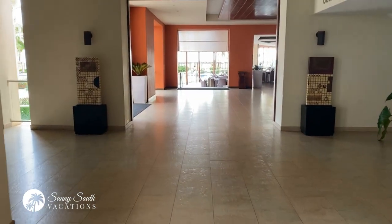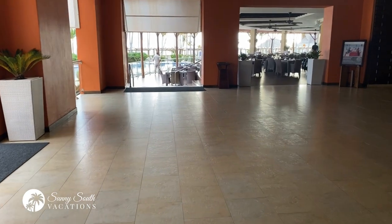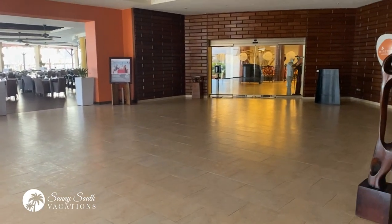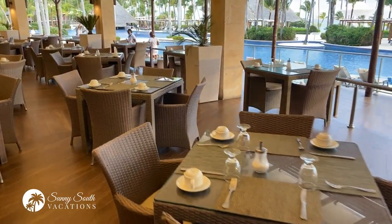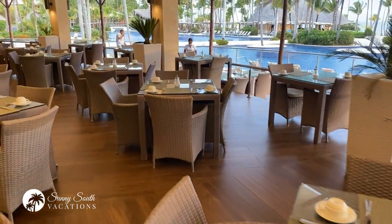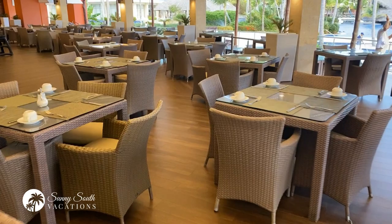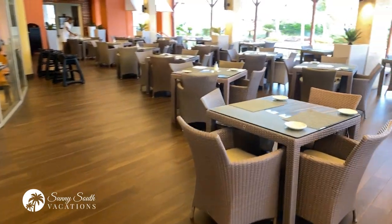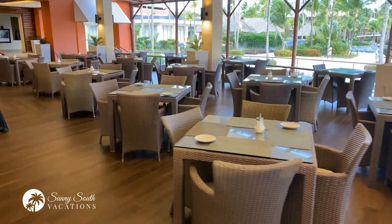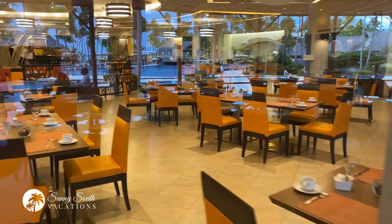Continuing the walk, we get into the entranceway for the Miramar buffet, which is international cuisine. One thing I wanted to highlight about the buffet here is that you have wonderful indoor and outdoor seating options. If it's a beautiful day outside and you want to enjoy that ocean breeze, you can do that at the outdoor patio. Or if you prefer to sit inside and get away from the heat for a little bit, you can choose that as well. Looking through the glass, you can see wonderful indoor seating available at Miramar.